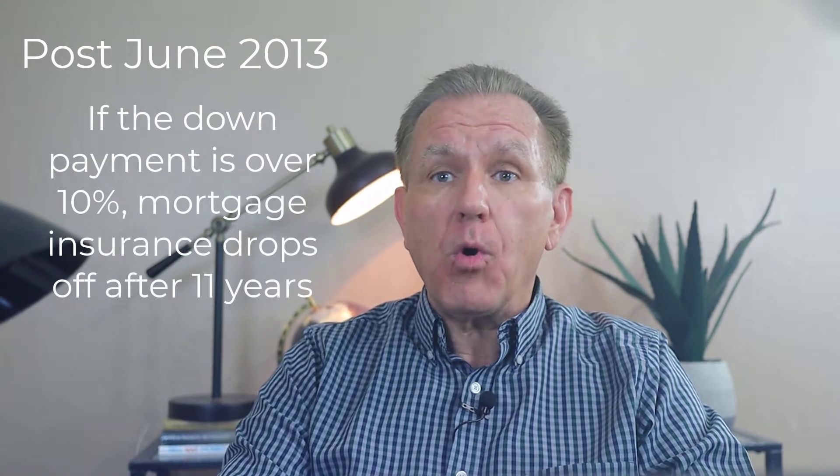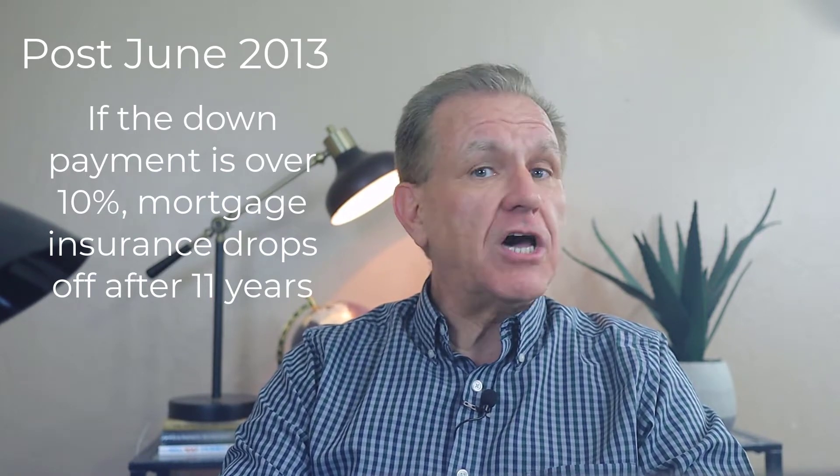The determining factor for these post-June 2013 loans is what was the down payment. If the down payment was 10% or more, the mortgage insurance will drop off after 11 years. Market appreciation is not a factor. This should be tracked by the lender or loan servicer so that it happens automatically, but it's in the borrower's best interest to track it. Don't assume someone else will do it.